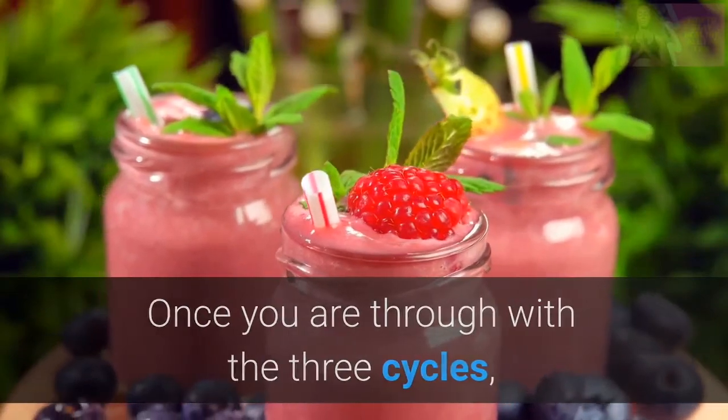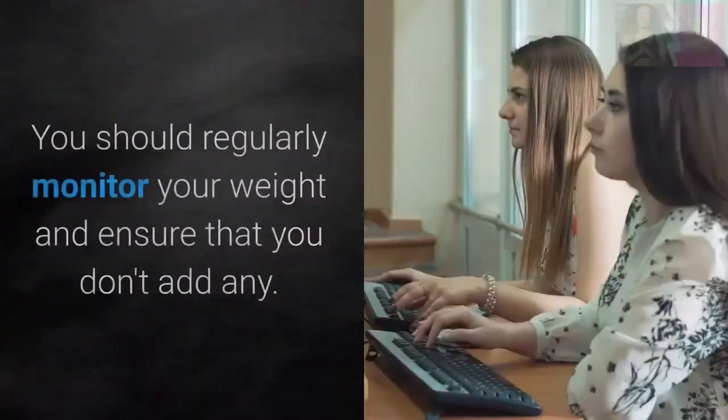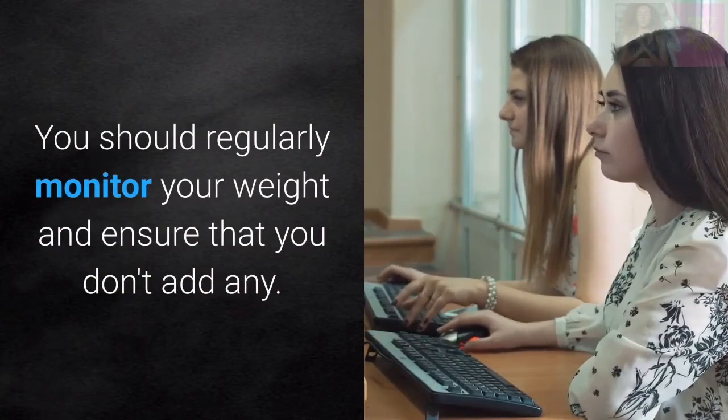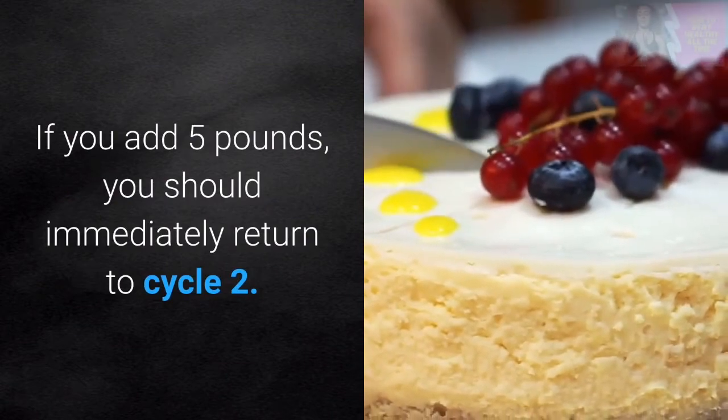Once you are through with the 3 cycles, you enter the final cycle, which is an ongoing phase. You should regularly monitor your weight and ensure that you don't add any. If you add 5 lbs, you should immediately return to Cycle 2.